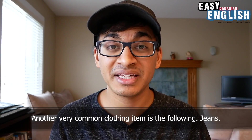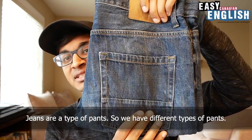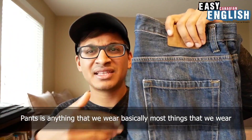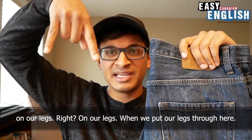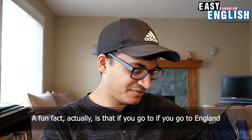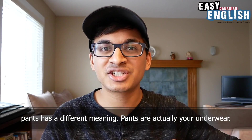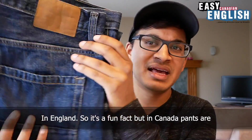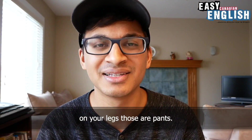Another very common clothing item is jeans. These are jeans right here. Jeans are a type of pants. Pants is anything that we wear on our legs. A fun fact is that if you go to England, pants has a different meaning — pants are actually your underwear in England. But in Canada, pants means any kind of jeans or similar clothing that you wear on your legs.